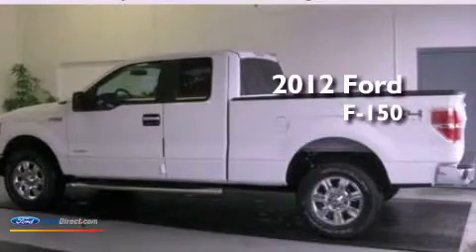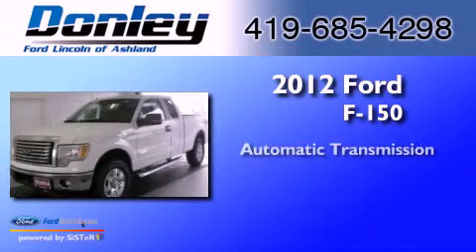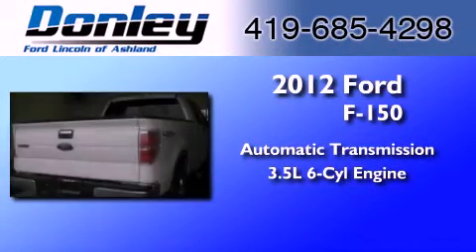This is a 2012 Ford F-150. This truck has an automatic transmission and a 3.5 liter V6.